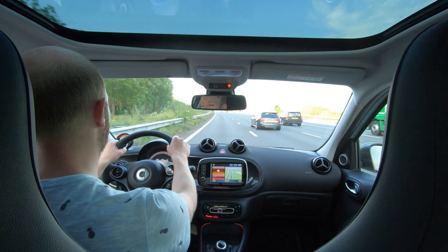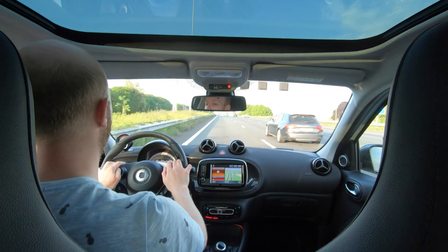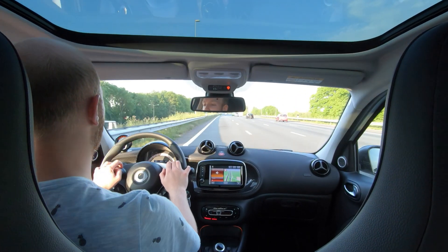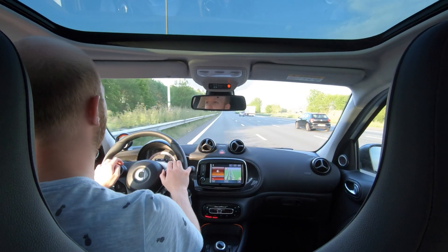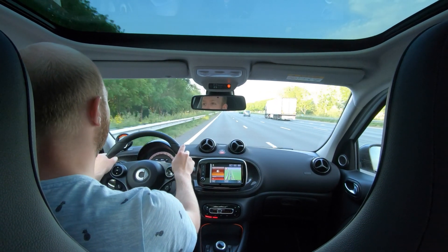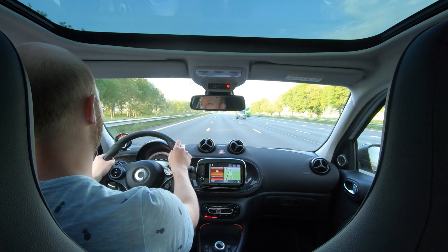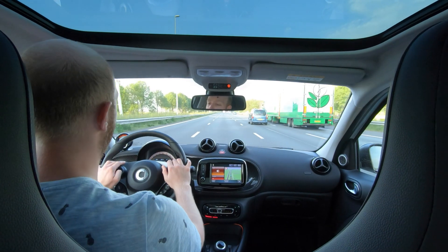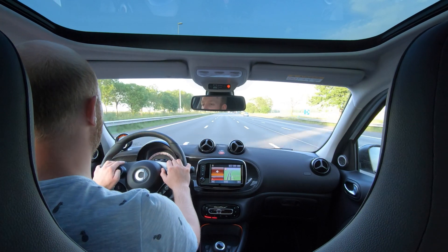Alright, we're cruising along at 130 kilometers per hour and we've used 30% of battery capacity. We've driven 21 kilometers, so that means we will do around 60 kilometers as predicted, because normally the last 50% goes faster than the first. But we will see. Everything is good, so let's just cruise along at top speed.